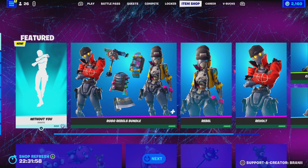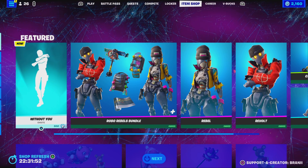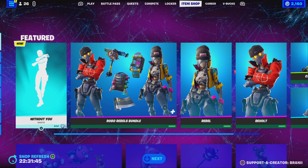Follow me on Instagram, Twitter, and Facebook at BrandyYT, as we're finally verified, so you can now find me easily. Make sure you guys go check me out as I do post over there. But, here's the item shop from today, guys.